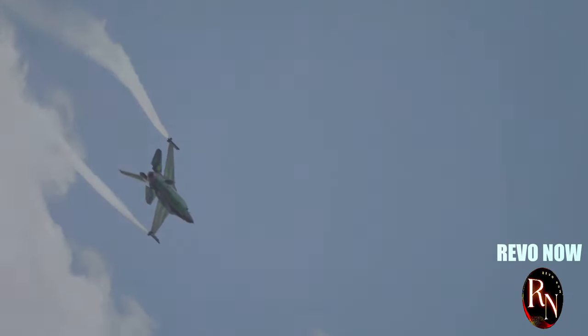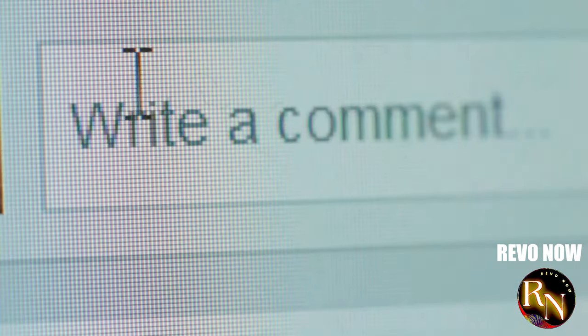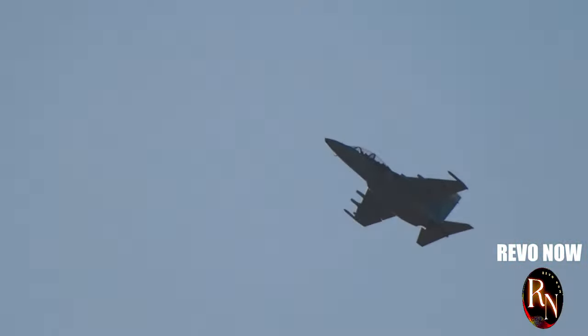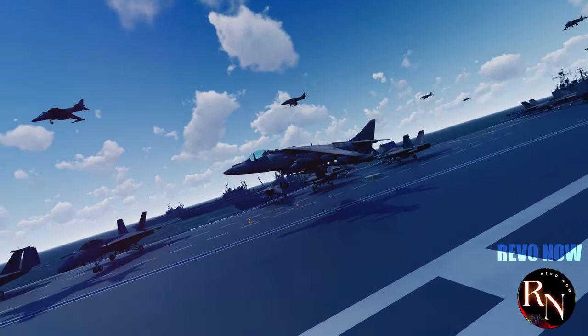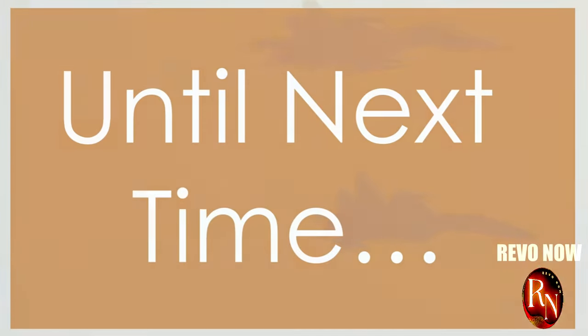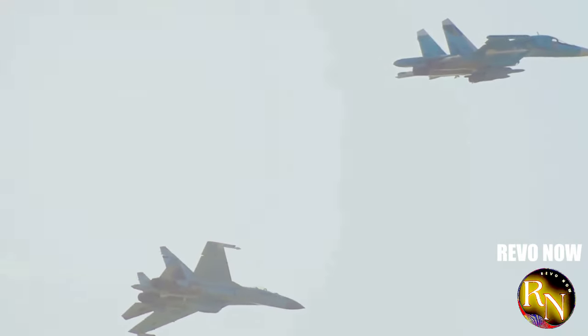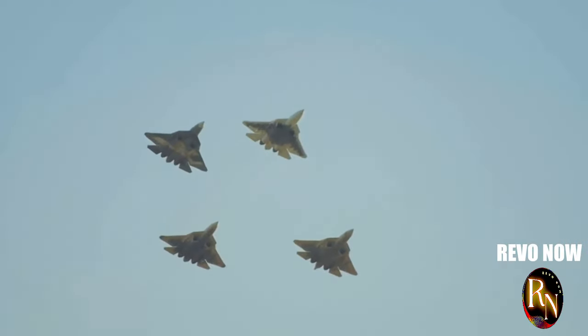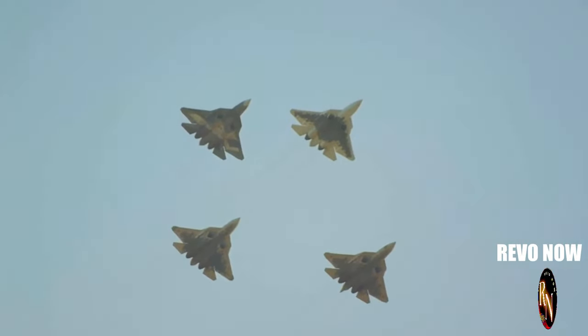So there you have it — a glimpse into the world of the J-20. What do you think of this incredible machine? Do you think it lives up to the hype? Let me know your thoughts in the comments below. And while you're at it, tell me: what other pieces of military hardware would you like me to cover next? I'm always up for a challenge. Stay tuned for more high-octane adventures in the world of military technology. Until next time, keep your eyes on the skies.